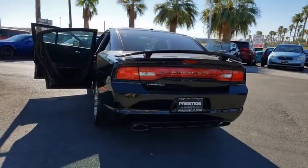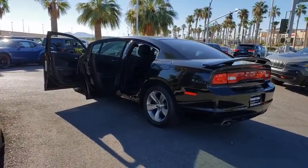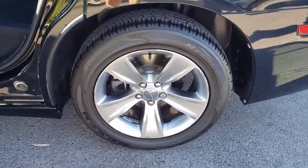Additional features include a CD player, fog lights, heated front seats, rear window defroster, trip computer, power windows, panic alarm, overhead console, Uconnect hands-free group, tachometer, brake assist, and remote keyless entry.